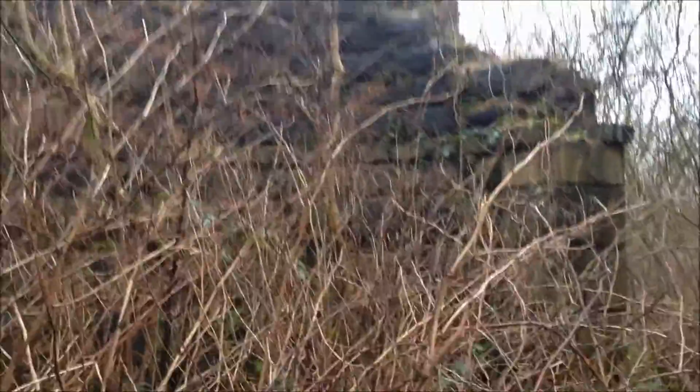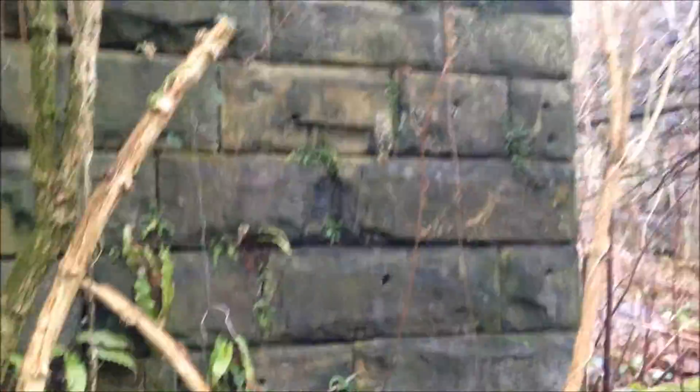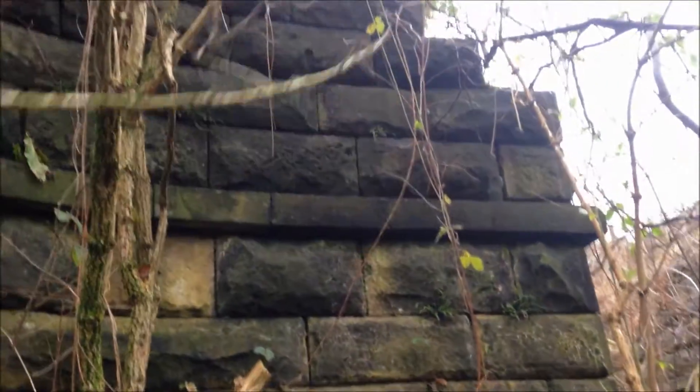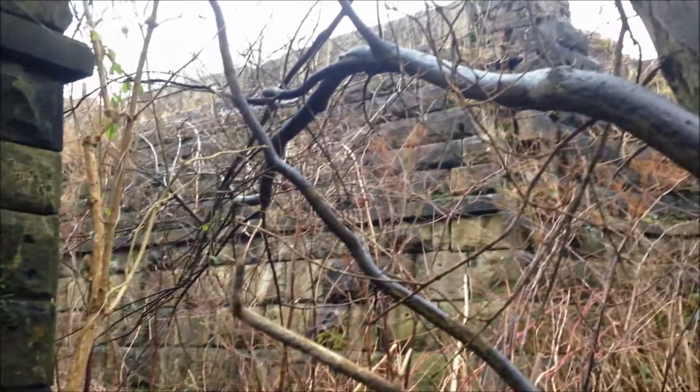See if I can get a bit closer - quite a few brambles and things here to snag my feet up. That's the remains of the facework and it's still good to this day. I'm surprised somebody hasn't been down here and had all this, because the price of stone is quite expensive.